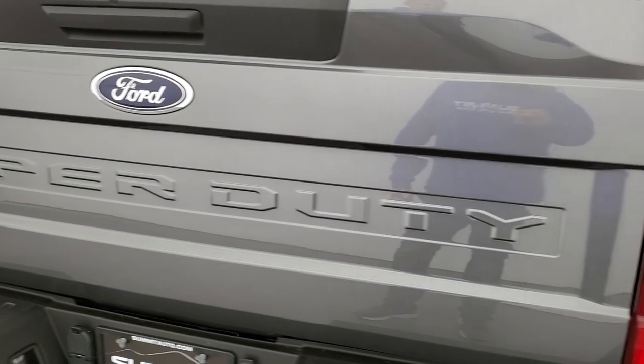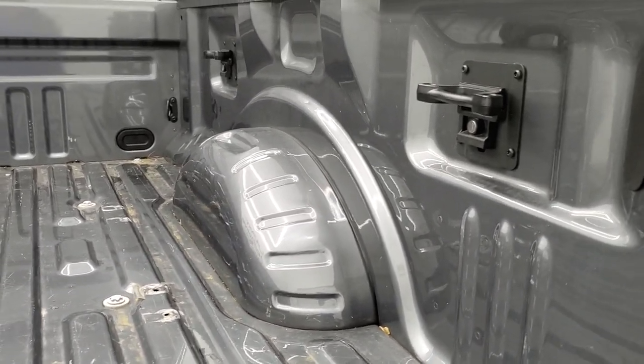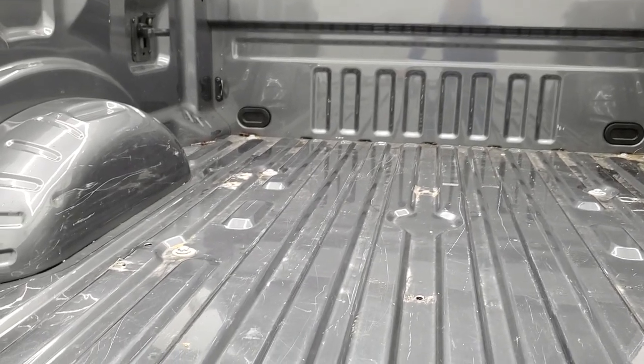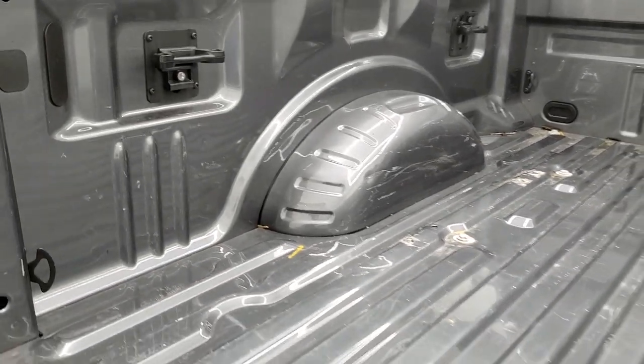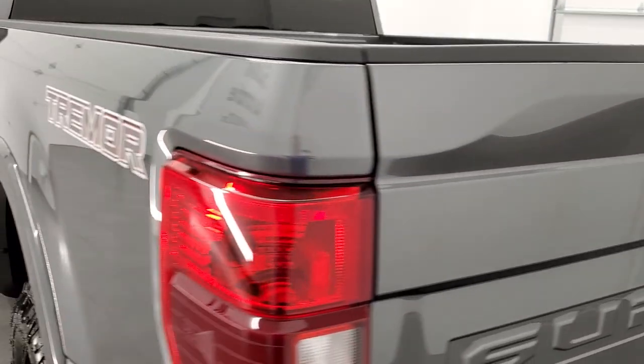The tailgate is in excellent condition and it does have a backup camera. The bed is in pretty nice shape — you get side box tie-downs, and it looks like it did have a fifth wheel or at least had fifth wheel bed rails in it at one time. There's just a little bit of light-duty usage, but that's what trucks are meant to do.